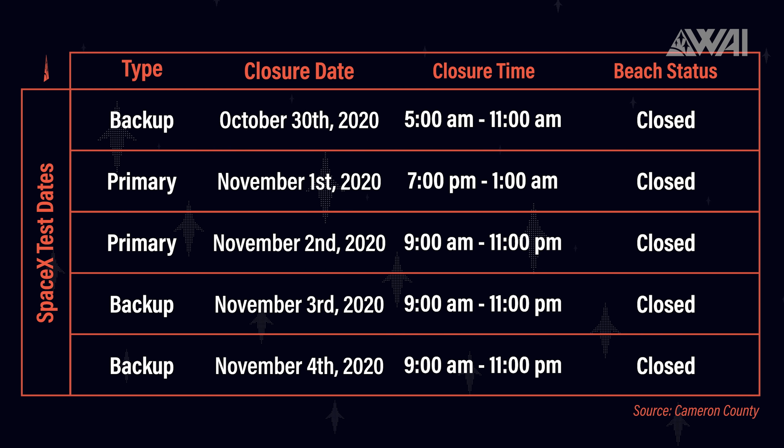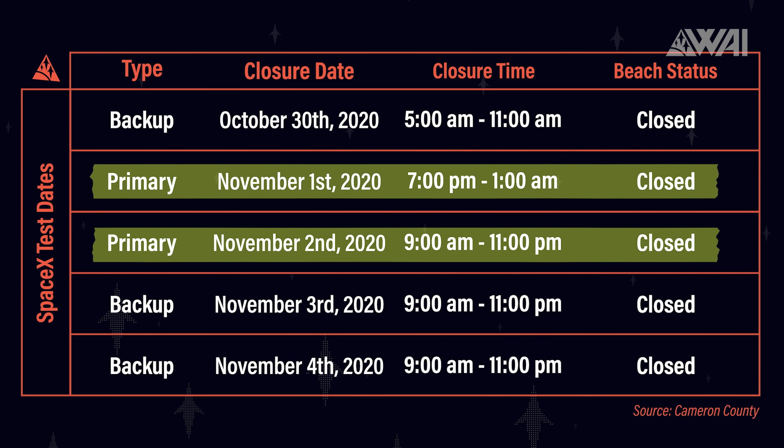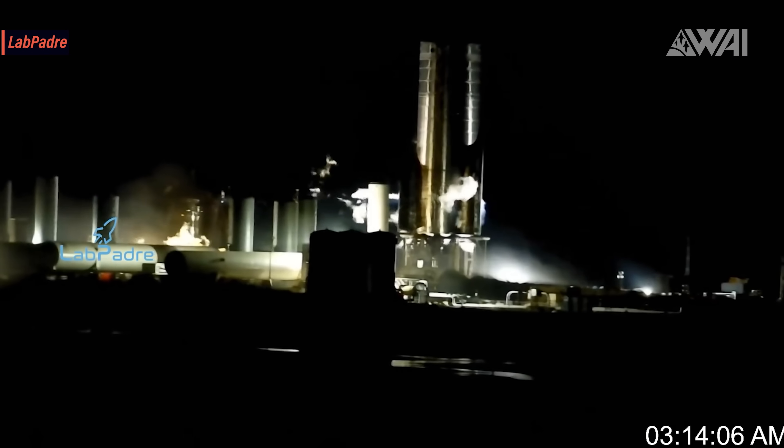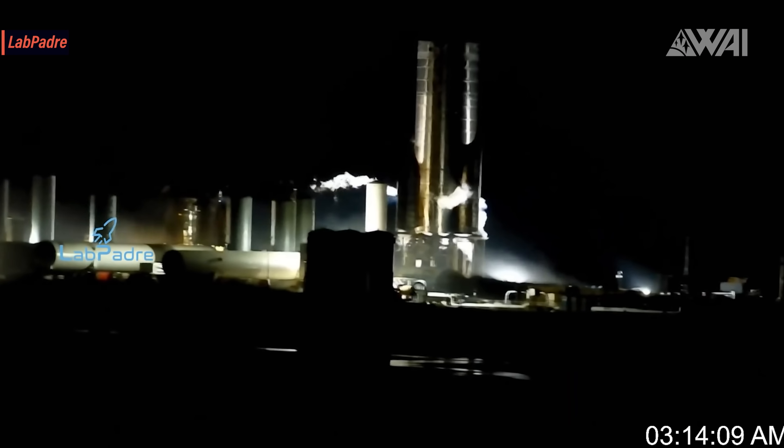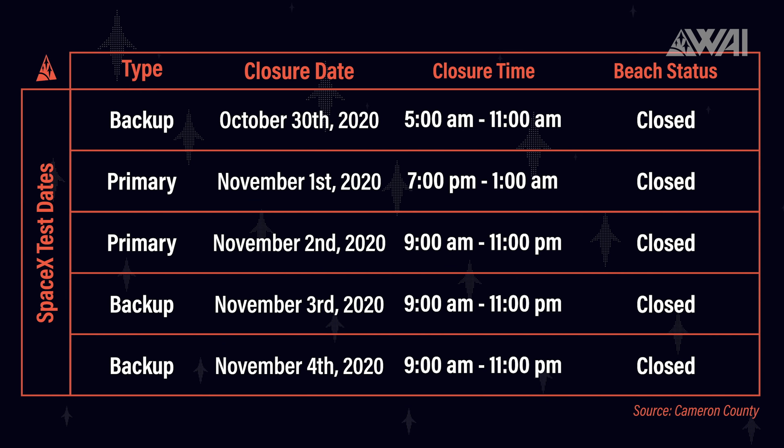Speaking of further tests, SpaceX has yet again announced new test dates. If this was a hotel, we could turn the no vacancy sign on. Besides Halloween on October 31st, every day is fully booked right now. There are two new primary test dates on November 1st and November 2nd. November 1st would be a night test date, maybe for a static fire, and on November 2nd we have another whole day set as a test. Could it be that on November 1st we get the final static fire and that on November 2nd SpaceX is planning the flight? That would be Monday with backups on Tuesday and Wednesday. If anyone from the Boca Chica workforce is watching this, our thoughts are with you and many fingers are crossed — go for it!